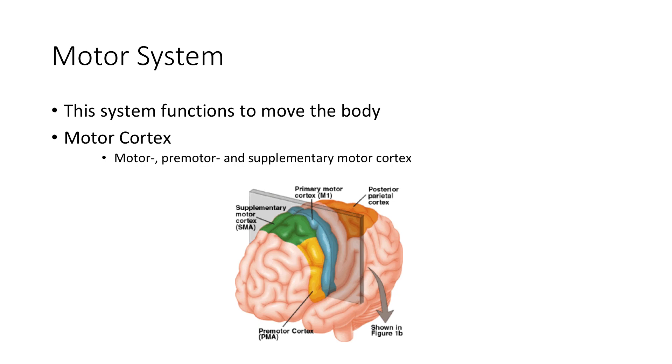Before diving deeper into how the brain is responsible for movement, let's go over the location of the primary motor cortex. The primary motor cortex, also called M1, is located right before the central sulcus in the precentral gyrus. The supplementary motor cortex, or SMA, and the premotor cortex are right in front of that — the SMA is more dorsal and the premotor cortex is more ventral, extending toward the lateral sulcus.